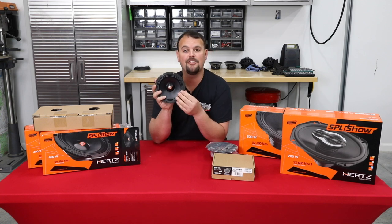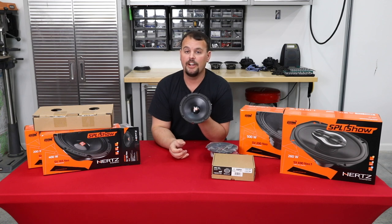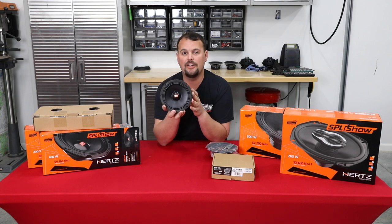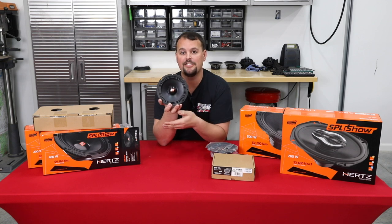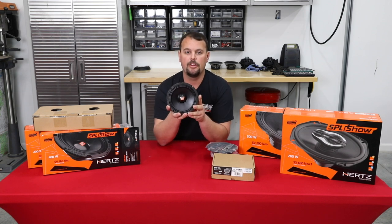It also has that high-stiff, nature-proof pressed paper cone with a very nice double rolled surround. It is very, very loud and will handle a lot of power — 400 watts peak or 150 watts RMS. It's 97 dB efficient, about a half decibel louder with the same power as the SX series. It's at a higher price point because you buy your tweeter separately — it is a component set.